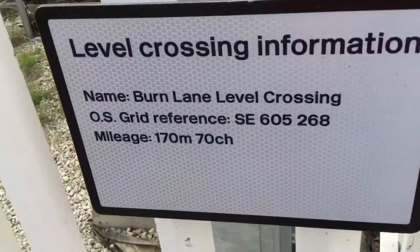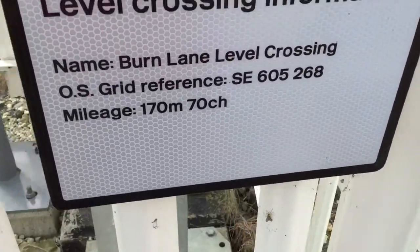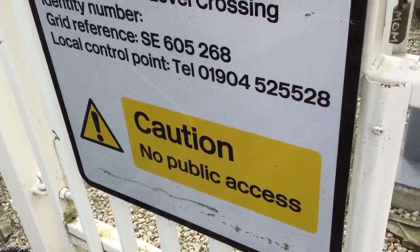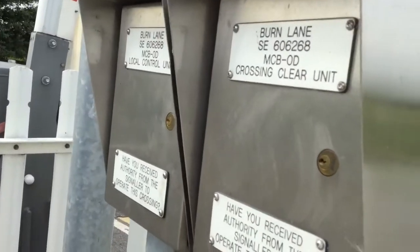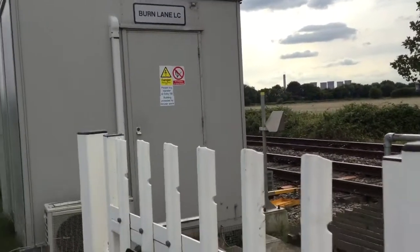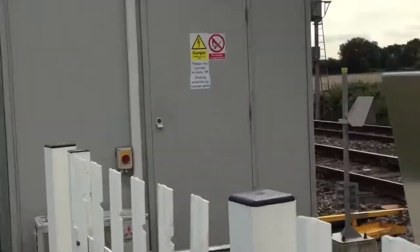Level crossing information. Named Burn Lane level crossing. Grid reference SCO605268. Managed at 170 miles and 70 chains. Caution — no public access. There's emergency pedestals there. There's the Burn Lane REB cubicle. Please ring signaler at Selby Signal Box. Building protected by intruder alarm.